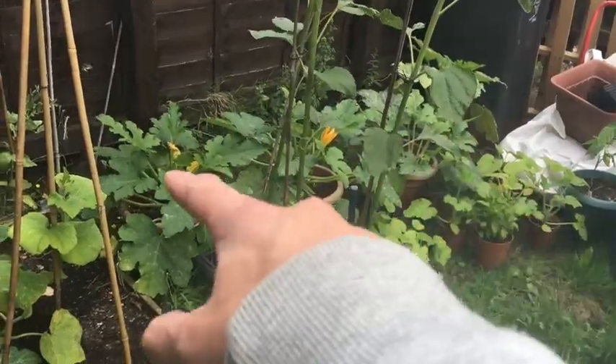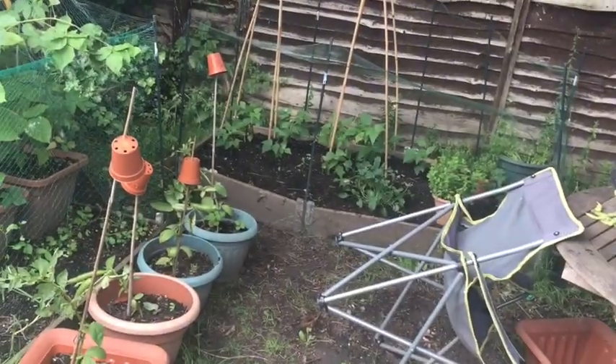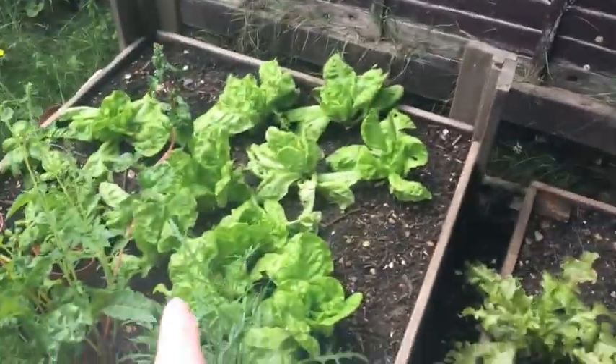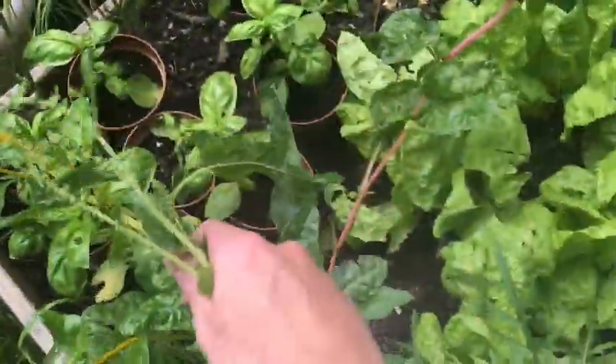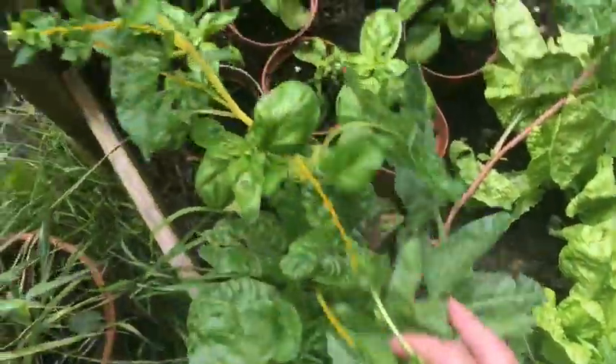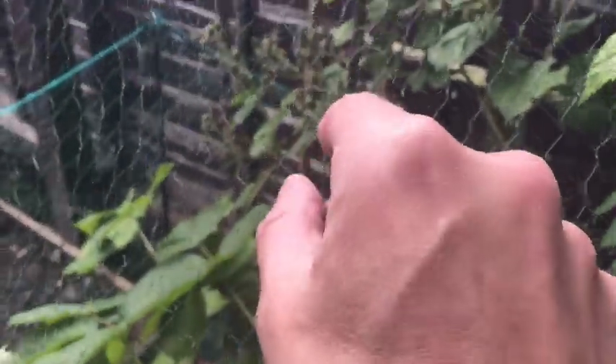I'm still getting loads of food out of the garden — most nights I'm getting courgettes and a few boiled beans, and I should start getting some French beans coming through now as they're getting bigger. Lettuce is still good — still can't eat enough of it. The chard has bolted so I'm going to cut it down and hopefully it'll regenerate. Basil's not looking very happy; it doesn't like the rain at all. Still getting a few raspberries, which is good. The blackberries seem to take much longer to ripen — maybe another month or two.